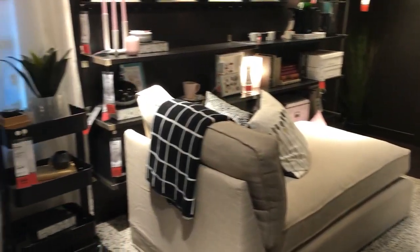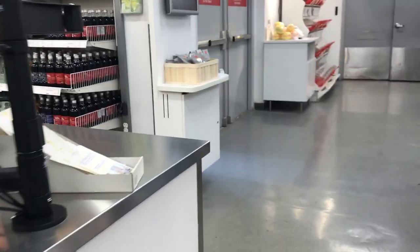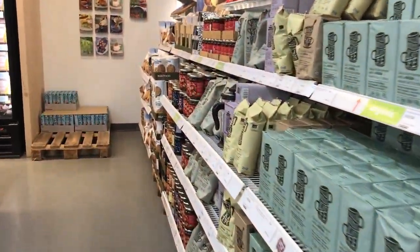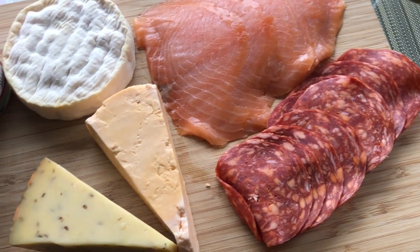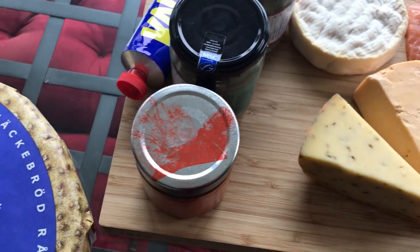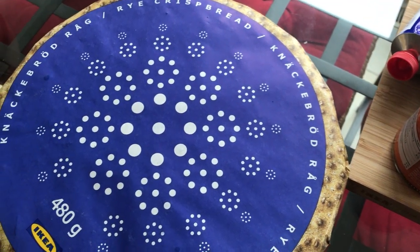Today we're going grocery shopping at IKEA. We decided to make a lunch out of our spoils, but they didn't have any cheese or meat, so we picked that up at our local grocery store and have created a nice little charcuterie board.